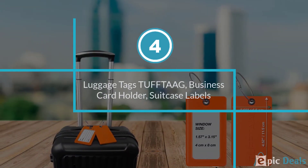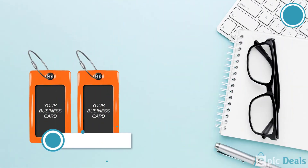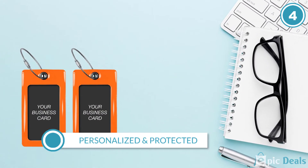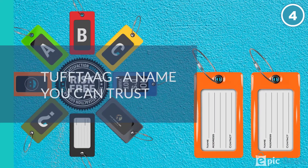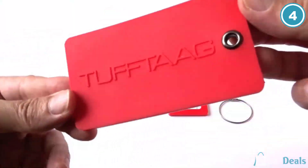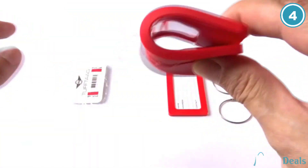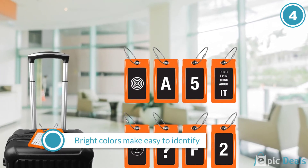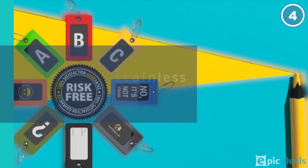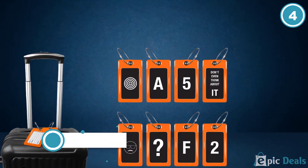Number 4: Luggage Tags TUFFTAG business card holder suitcase labels. If you want a simpler yet functional design, then you might want to check this great item. This luggage tag is simple with its rectangular frame where the card sits, equipped with a metal spin enclosure for better security against those with intentions to snatch your information away. You can get this great luggage tag in different colors: blue, green, gunmetal, military green, orange, red, yellow, and black.